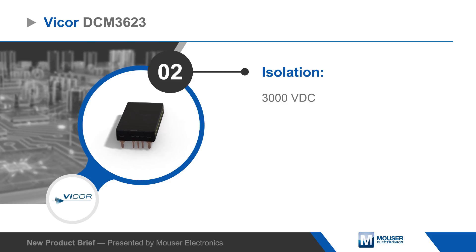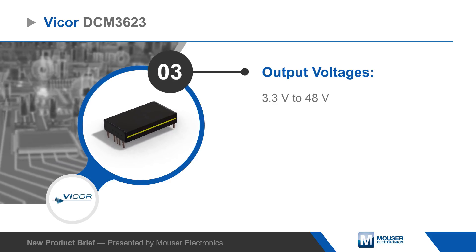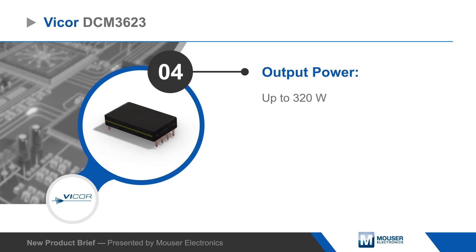The modules provide 3000 volt DC isolation and an output from 3.3 to 48 volts and up to 320 watts, with peak efficiency near 93%. Vicor DCM3623 converters also offer current limiting.